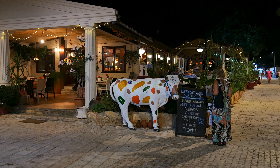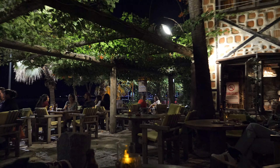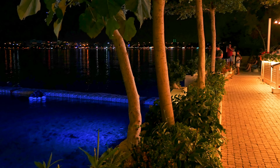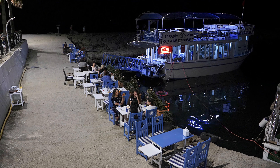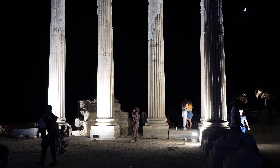Most of the lovely bars and restaurants are off the main street, in the back streets and next to the coast. They even light up the ancient ruin of Athena, and on that note, let's have a look at the ancient ruins.